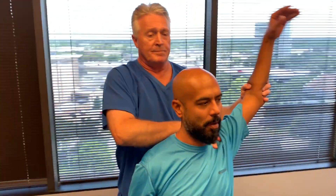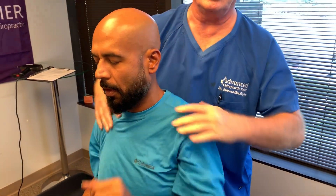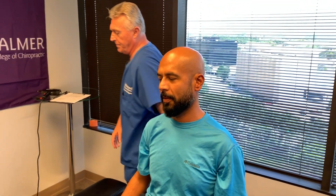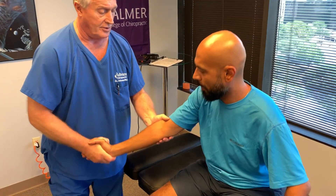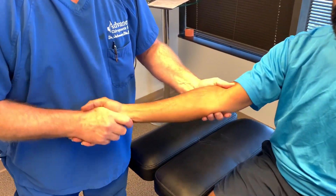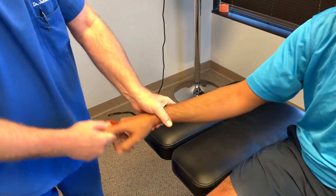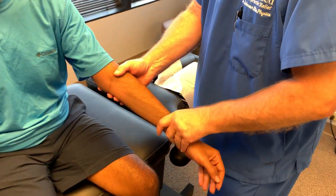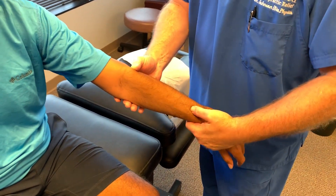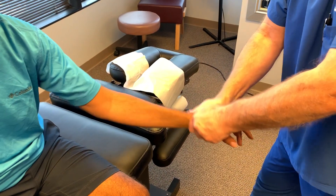I encourage Al to continue going to the Nuka chiropractor up in Austin because they're adjusting his atlas. Now I'm just going to adjust your elbow. Remember, he shattered his left elbow — but I'm still going to adjust it. He doesn't have any hardware in there anymore, so I'm going to get a feel for his range of motion first.